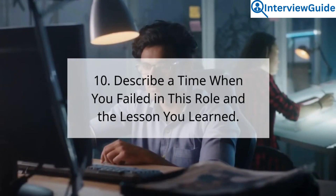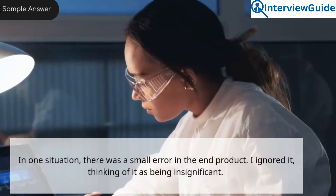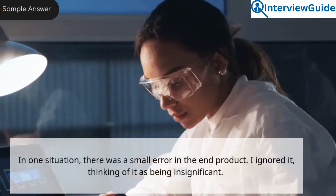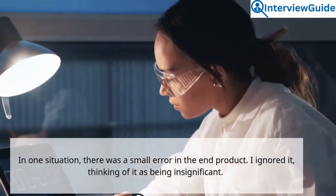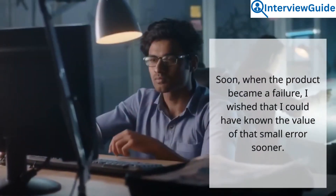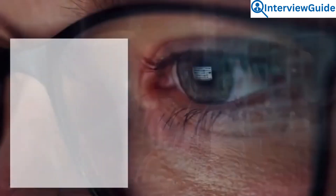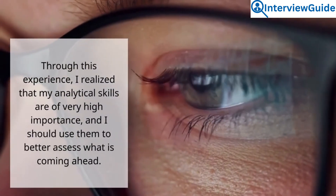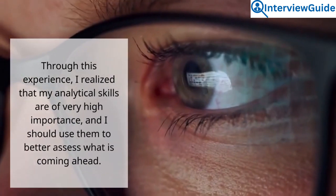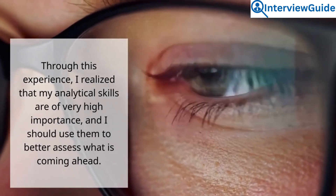Question 10: Describe a time when you failed in this role and the lesson you learned. Sample answer. In one situation, there was a small error in the end product — I ignored it, thinking of it as being insignificant. Soon, when the product became a failure, I wished that I could have known the value of that small error sooner. Through this experience, I realized that my analytical skills are of very high importance, and I should use them to better assess what is coming ahead.